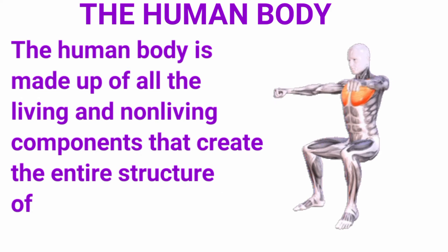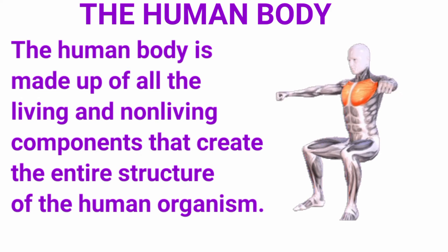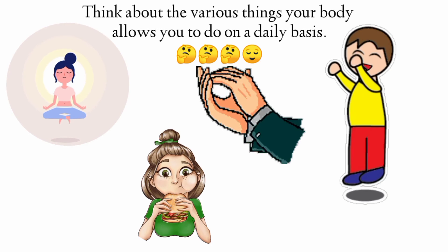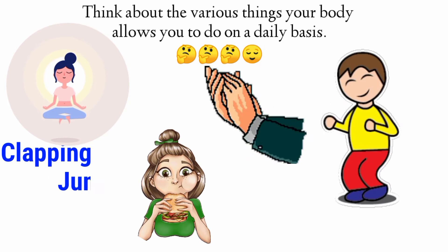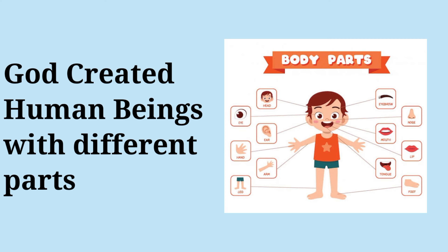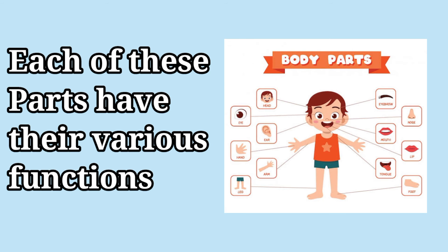The human body is made up of all the living and non-living components that create the entire structure of the human organism. Think about the various things your body allows you to do on a daily basis — these include clapping, jumping, eating, and breathing. All these things seem small but they are very important in keeping you healthy and strong. God created human beings with different parts and each of these parts performs various functions. Let us learn about the various functions of some parts of the body.